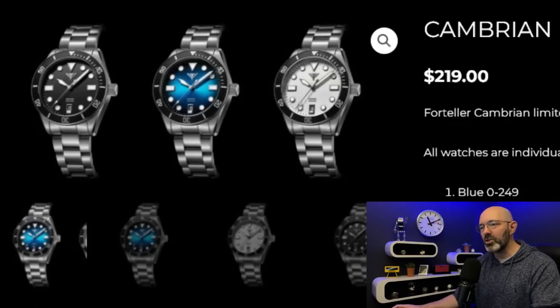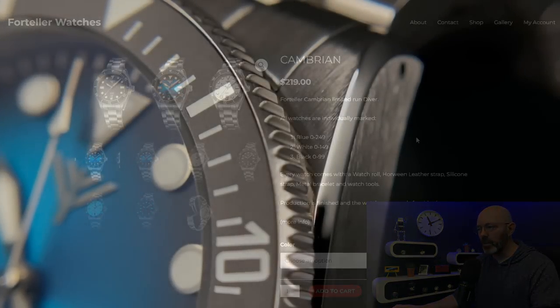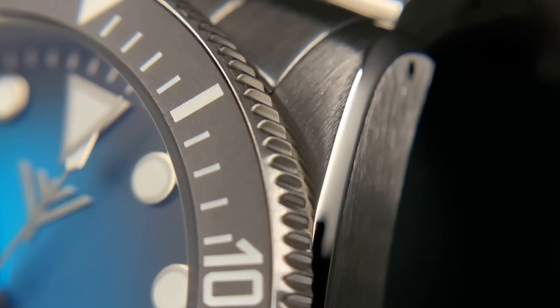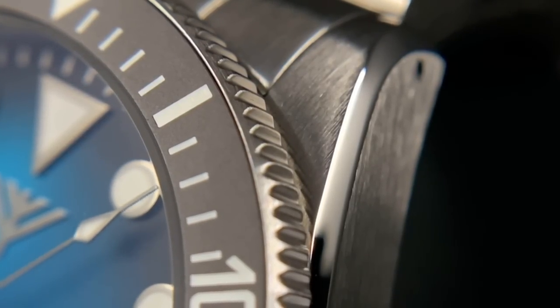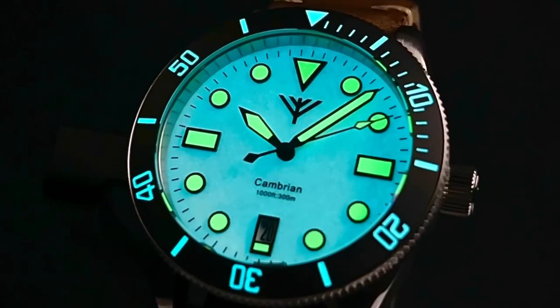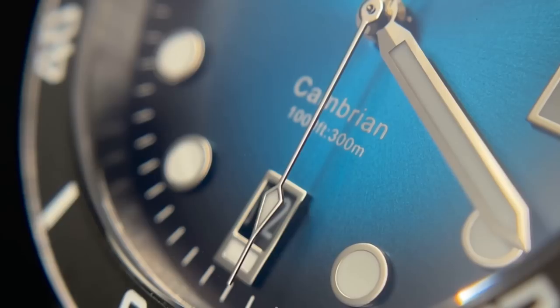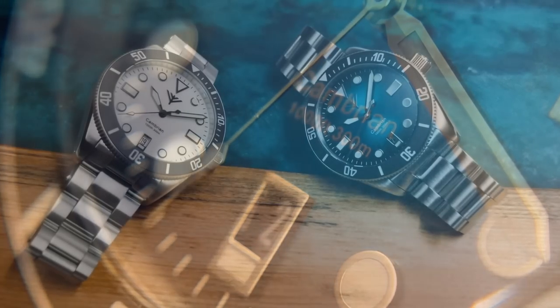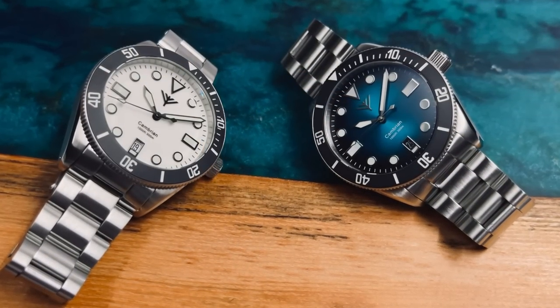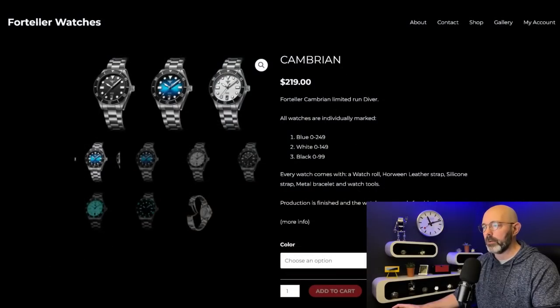In terms of value for money, I just don't think the Hootman could quite topple the Foreteller Cambion, which has to be one of the very best value for money watches I have ever seen. It's AliExpress money and the list of specifications is incredible - very very few weaknesses to this watch - and they want just 219 US dollars for it. I strongly recommend you watch the review. I was sent the fully loomed dial version and also the blue sunburst fading dial version - stunning watches. One of the few weaknesses is it's a 300 meter diver so it's a little bit deeper, and I think the safety latch on the clasp is a bit thin. But that was literally it - apart from that it was close to perfect.